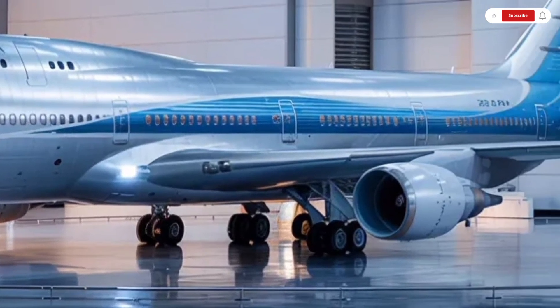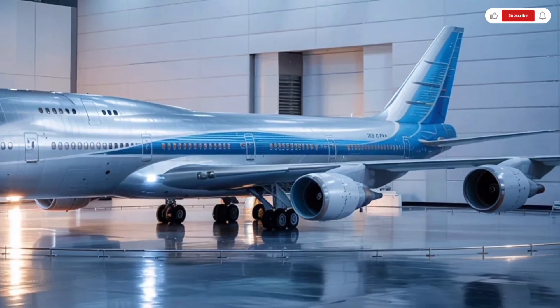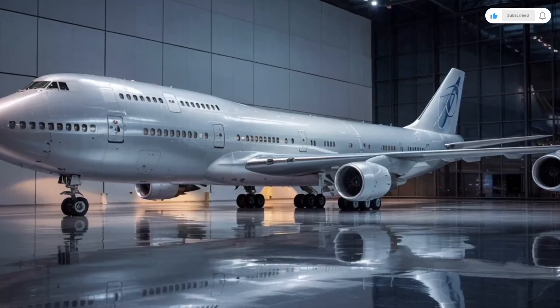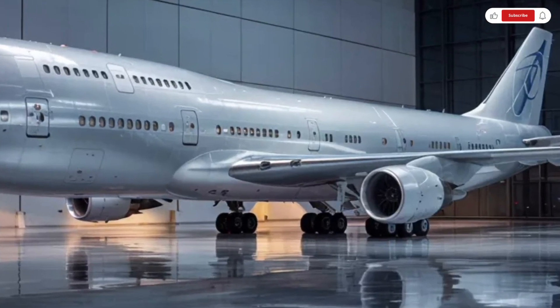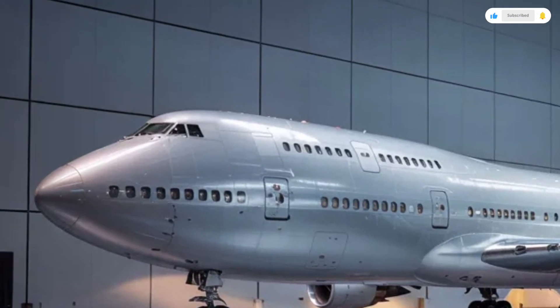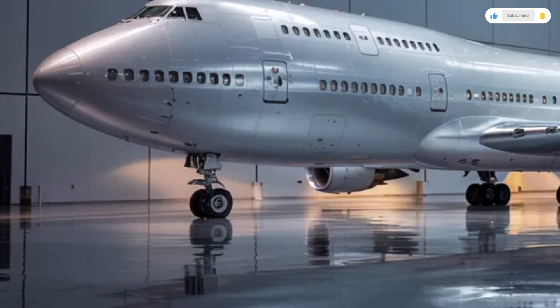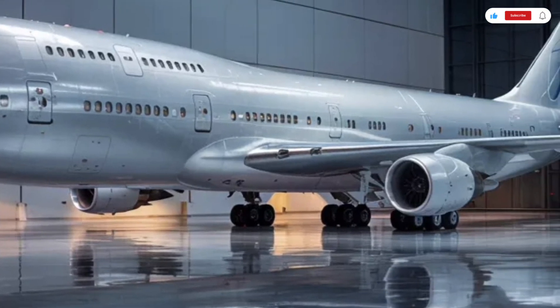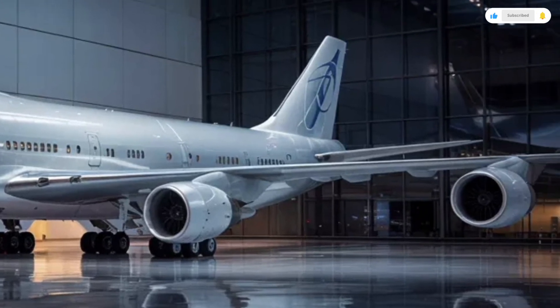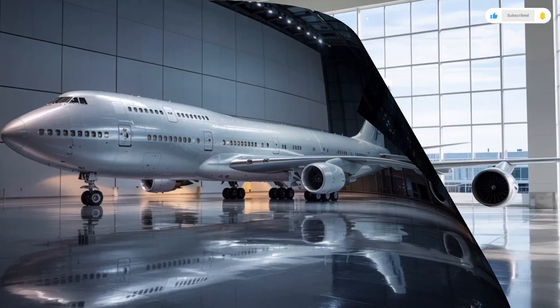From a visual standpoint, the 2026 747's exterior lighting is stunning. The LED-based navigation lights, illuminated logos, and adaptive landing lights make it shine beautifully at night. Airlines will be able to customize their livery with a broader color range, and Boeing's polished paint finish further improves aerodynamic flow. On the ground or in the sky, this aircraft exudes confidence and sophistication.